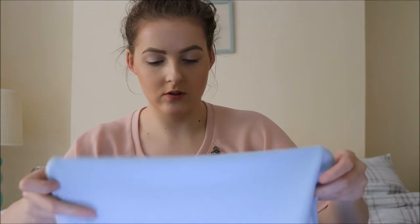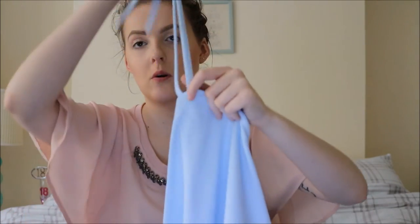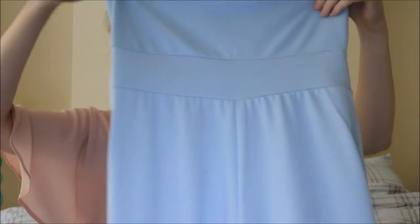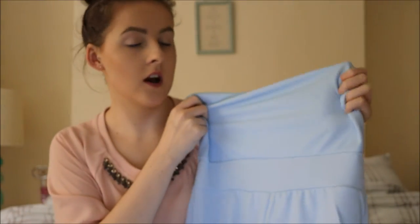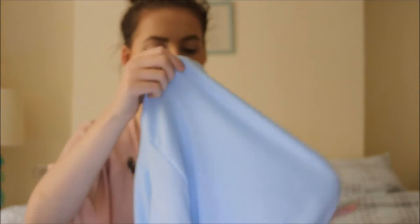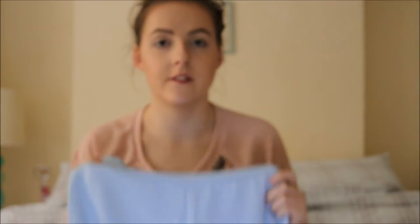The last culottes I promise — it's this jumpsuit-style culotte. The top has a tie and then it flows down into culottes. It's in the colour Sky, which is a pale baby blue. I got this in a size 10 because it's an all-in-one. It was £15. Really light material and I really like it.